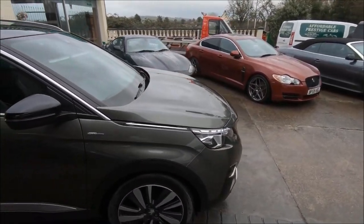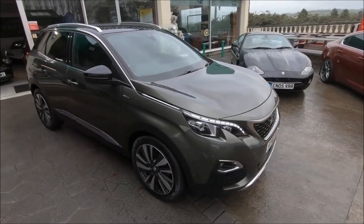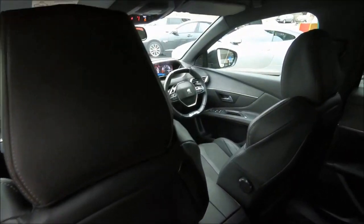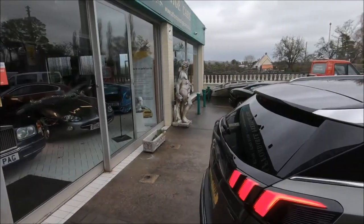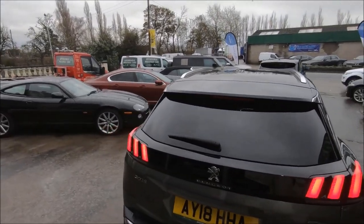In addition to that fantastic mileage of 34,000 on a 2018 car, it also has a full service history to its name, as you would hope for. Ultimately, for less than 17,000 pounds on this 2018 spec car, it's a fantastic vehicle.